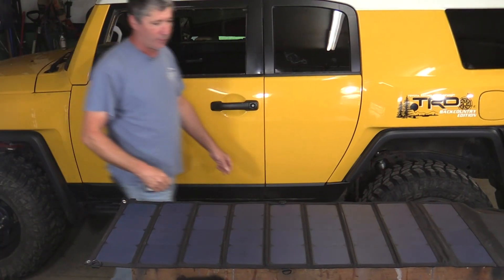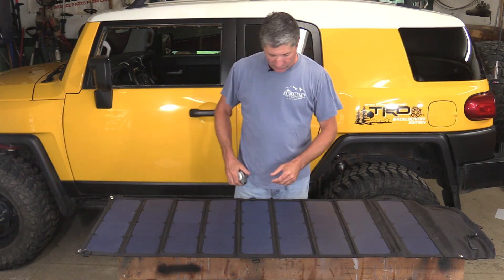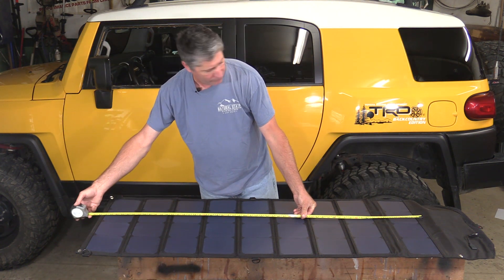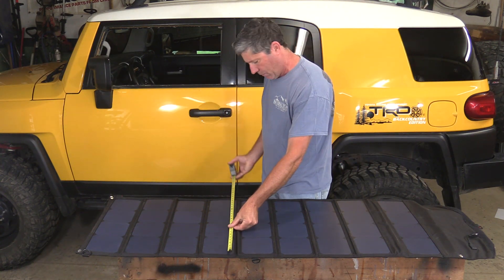We got in touch with our friends at Overland Power Solutions and got one on order, along with a simple wiring harness to hook it up to our secondary battery. Here it is. Overall, it measures about 57 inches — not including this flap — by 21.